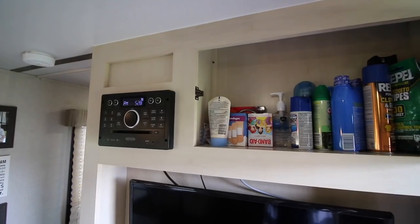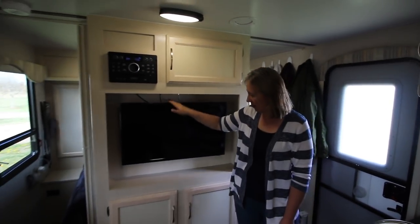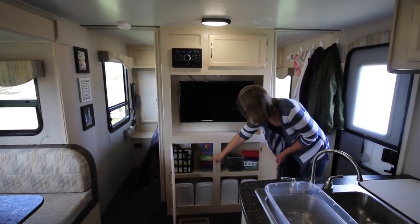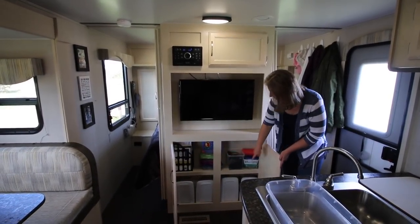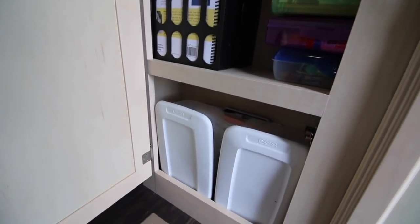Over here we have our CD and DVD player, which is really nice — it also serves as our radio and TV. Under here we house all of our school supplies for homeschooling on the road. And down at the bottom we have containers where we stash our electronics and camera gear.